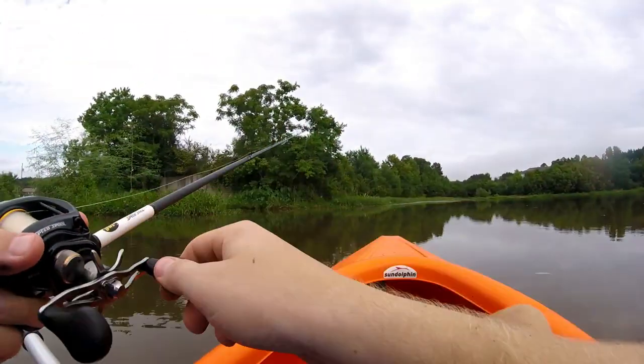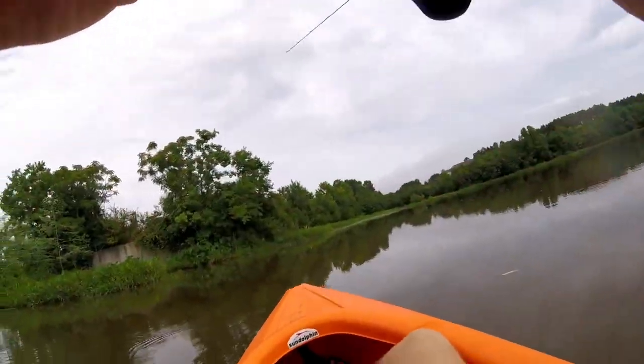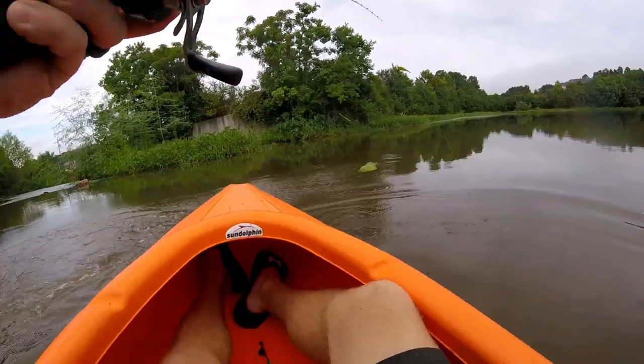Oh, there's my first bite! Oh my god, here comes the hook set! Oh my god, oh god!